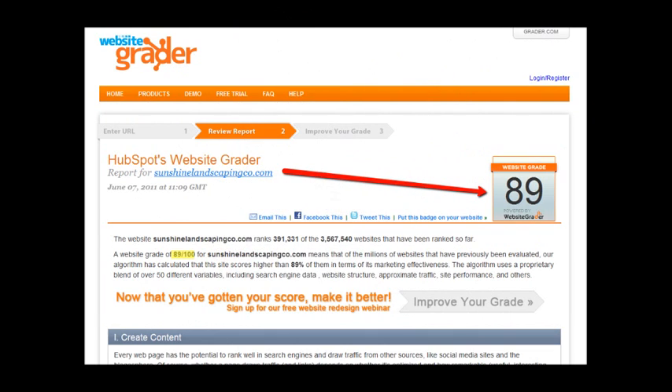Now I want to show you how much work your site really needs. This is a website grader — it's a free tool. You can go check it out and read all the errors it found, but the main thing I wanted to point out is your score. This score ranges from zero all the way up to 100. The better your site is set up, the higher your score will be. So as you can see by looking at your score, there's definitely some room for improvement.